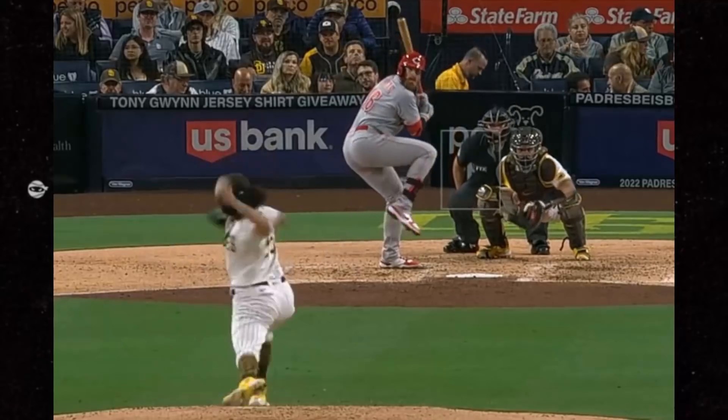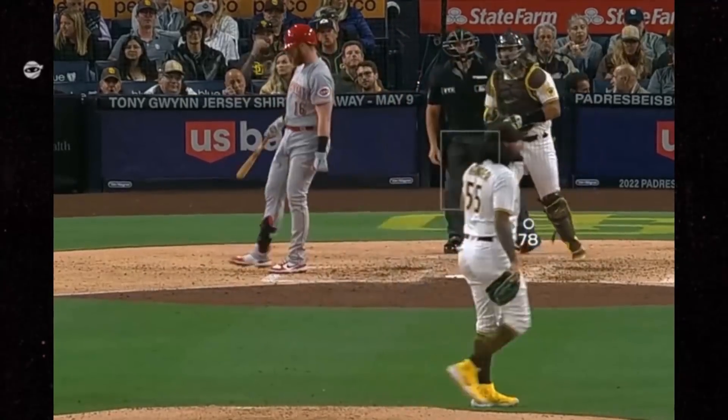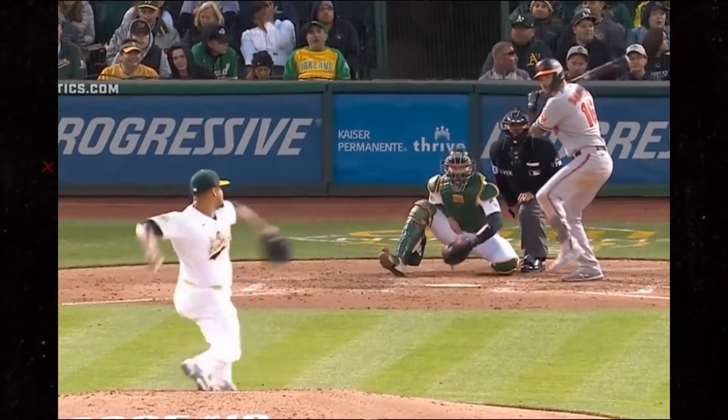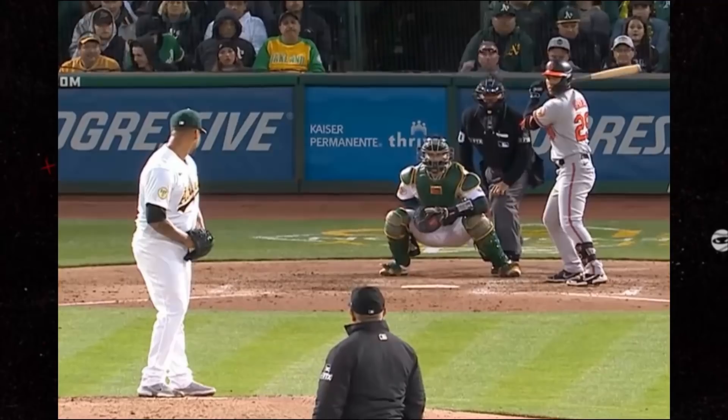Sean Minaya had this sick two-time zone slider — look at that thing go. Frankie Montas' splitter is one of the best in the game, and you can see why here. Thing is filthy.